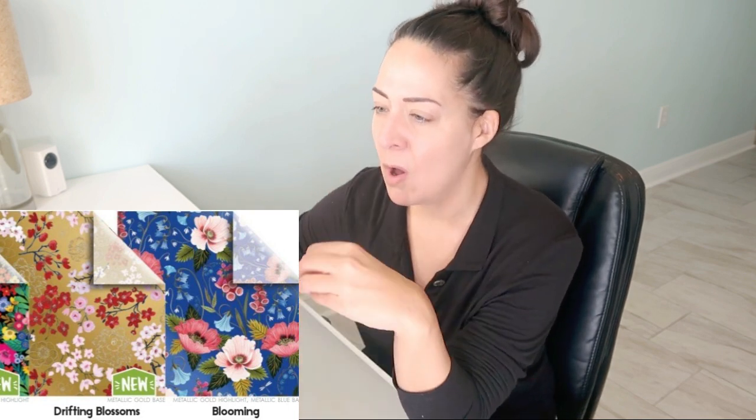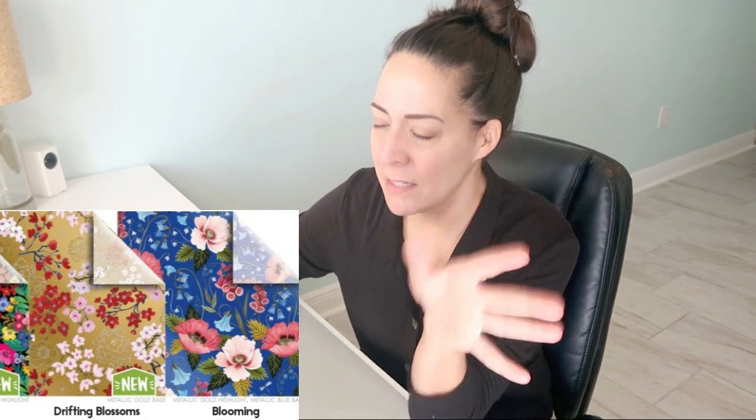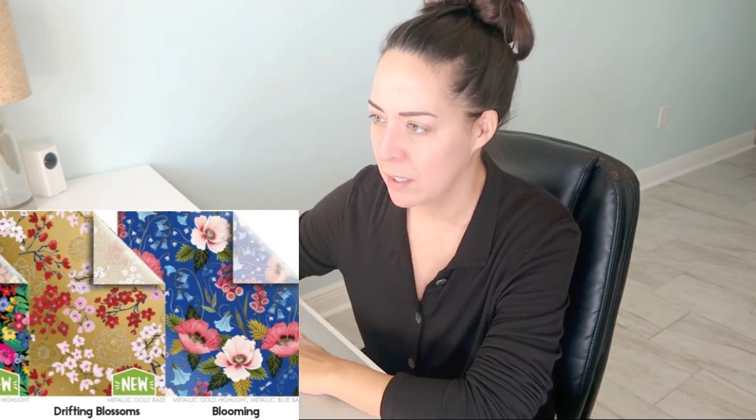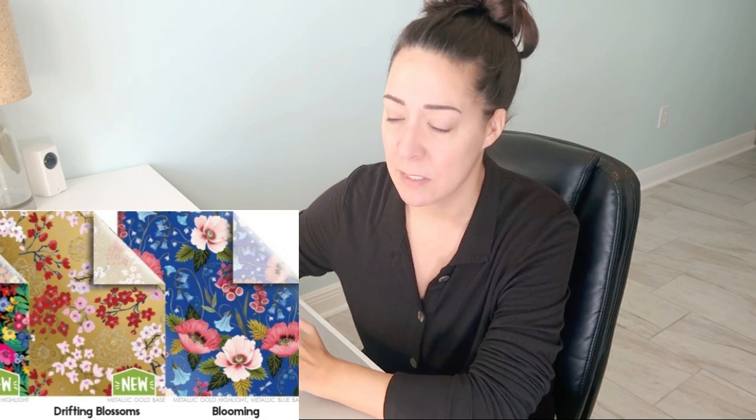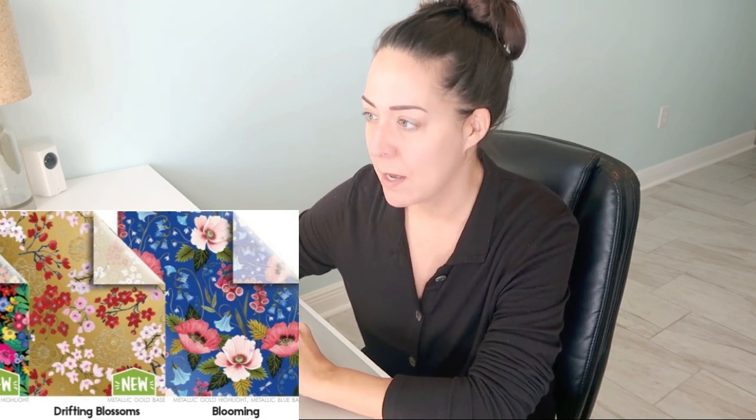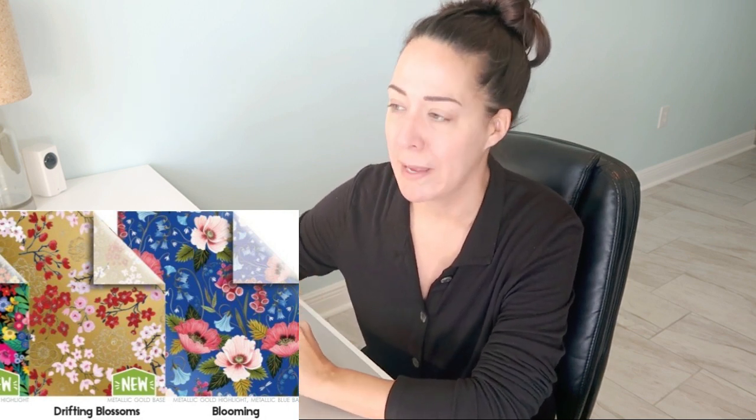Drifting blossoms — it's called Gold Pink Red. The flowers are very small and kind of sparse looking; I'm guessing the gold is going to help it. Bloomin' — love bloomin'! That's from this past year. Love, love, love. I will order that again; I've run out because I loved it so much. It's really pretty — it's got gold highlights and a metallic blue base.